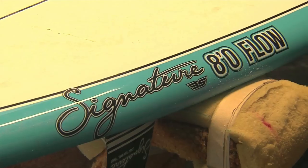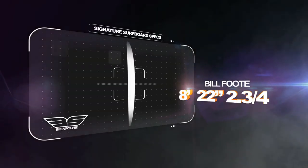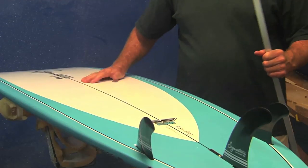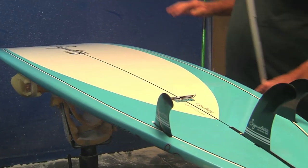Today I'd like to talk about my eight foot signature mini tanker. The board is eight feet long, 22 inches wide, and two and three quarters inches thick. It's got a nice flat area through the middle with kick in the tail and kick in the nose.